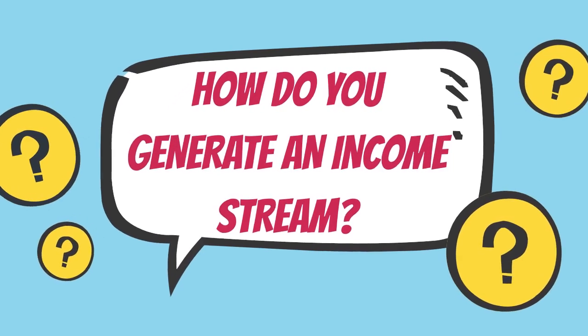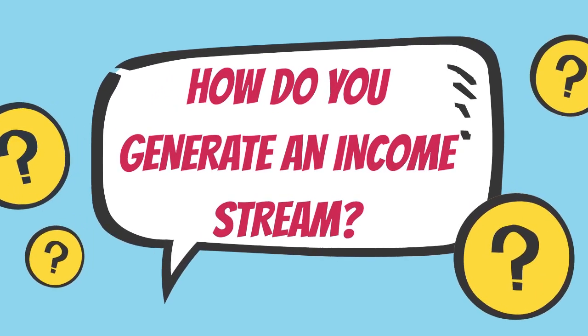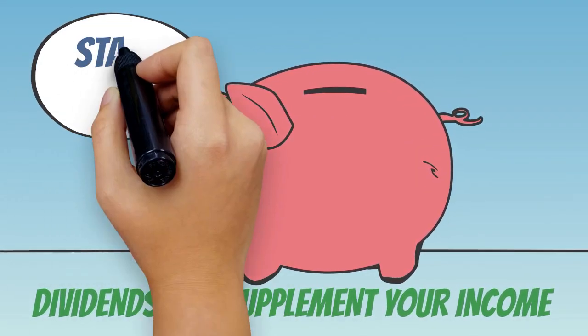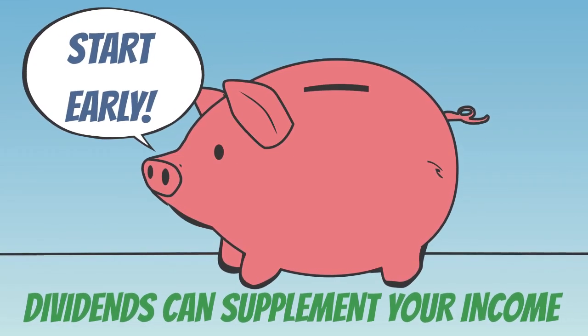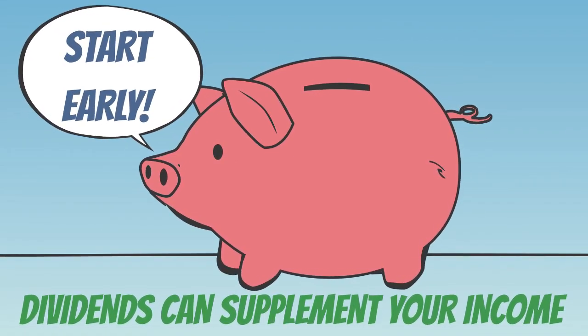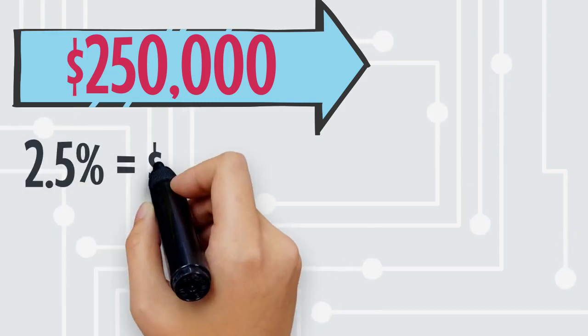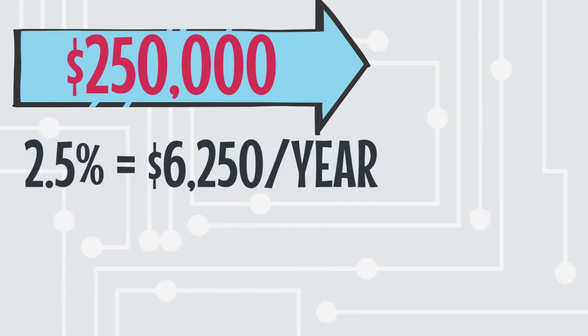Now that you've decided which stocks to buy, how can you use these dividends to generate another stream of income and boost your savings? Dividends are a great way to supplement your existing income. If you can invest early and often enough, then by the time you reach retirement age — or if you've saved enough to retire early — you will have a relatively stable source of income in addition to any other pensions or income streams. Take for example an individual with $250,000 in savings whose dividend paying stocks have an average yield of 2.5%. This will produce $6,250 of dividends annually, without them having to sell any of their investments.